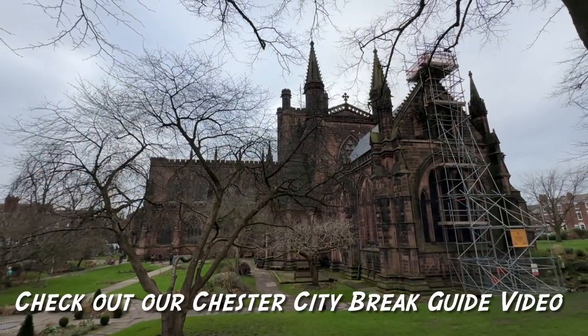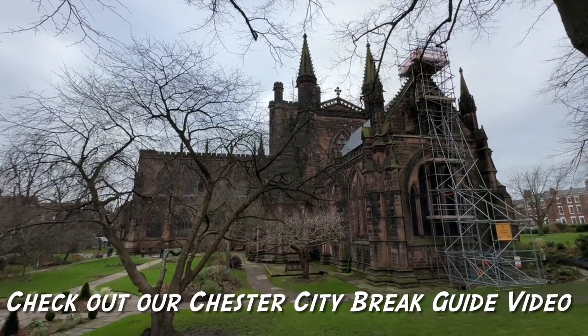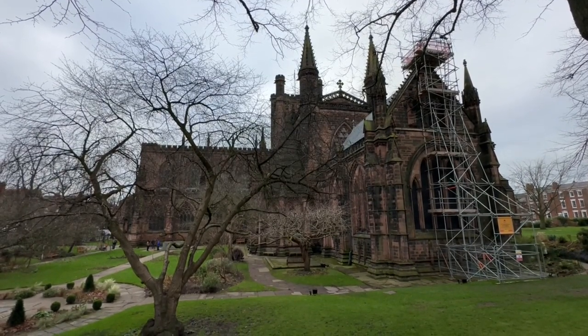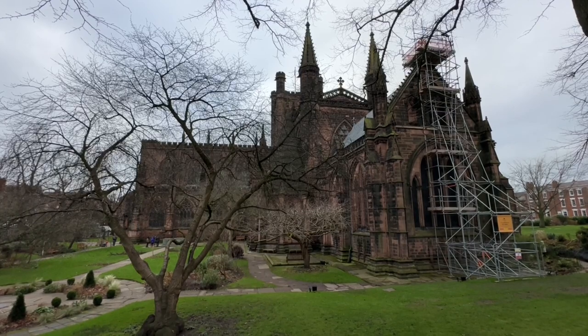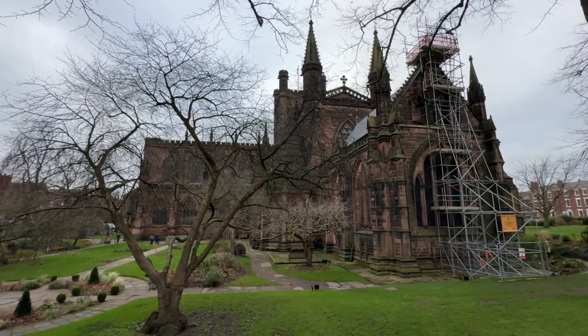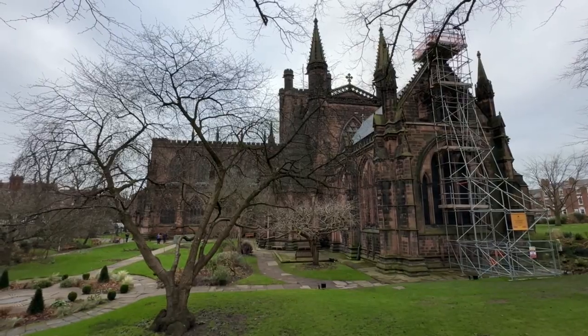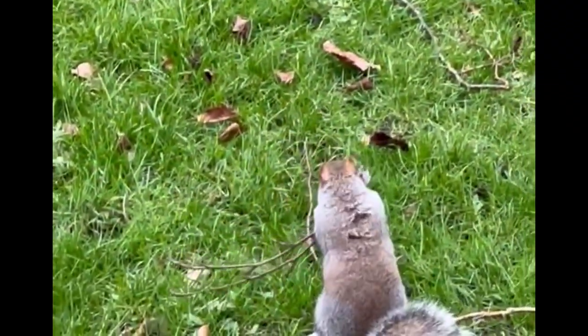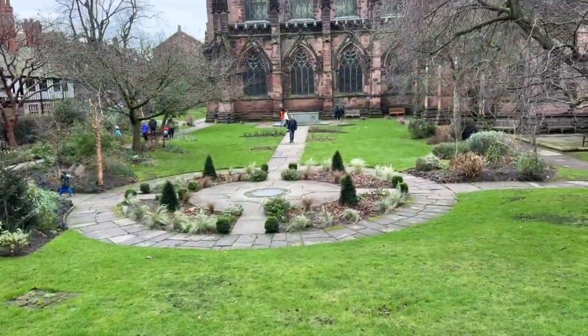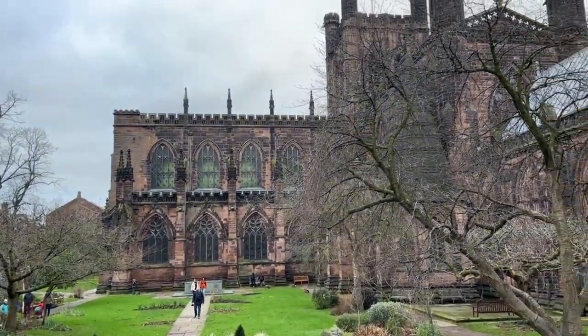The magnificent Chester Cathedral has been at this site since the 7th century. It also houses a shrine to St. Werburgh, which links to our previous video where we walked around Wybunbury — Wybunbury was the site where St. Werburgh was said to have banished the geese. We'll go into the cathedral later and take a look.